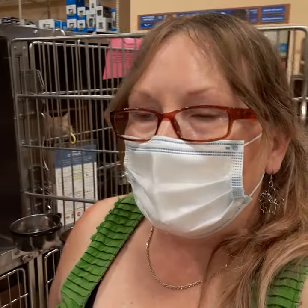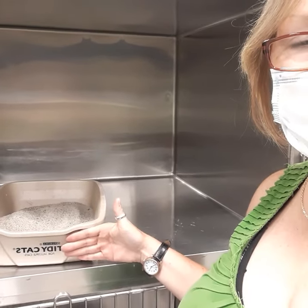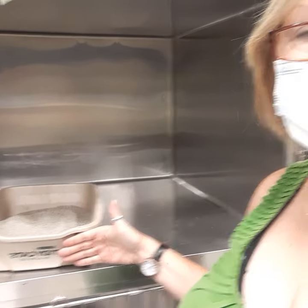Another thing about litter boxes: if you have a male cat, short-sided litter boxes can be a problem. If you look at the height of my hand compared to the box, that's pretty short. So if you have a tall male cat, you can imagine the urine might not make it into the box.